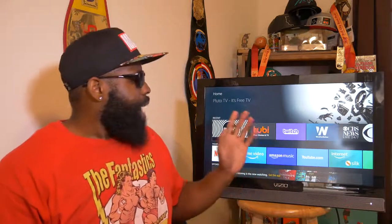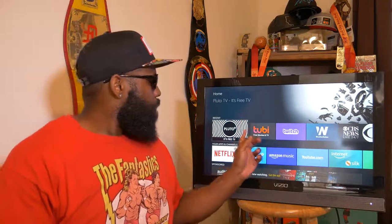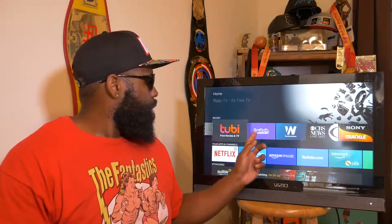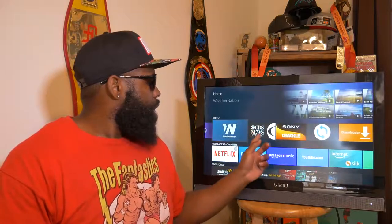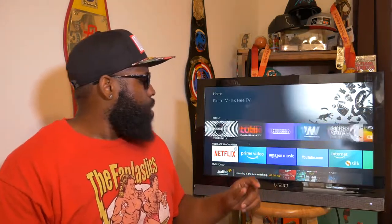For my top six apps that every cord cutter must have — from your grandma to your cousin — you're going to want these: Tubi TV, Pluto TV, Twitch, Weather Nation, CBS News, and Crackle. We'll discuss why you want each one.